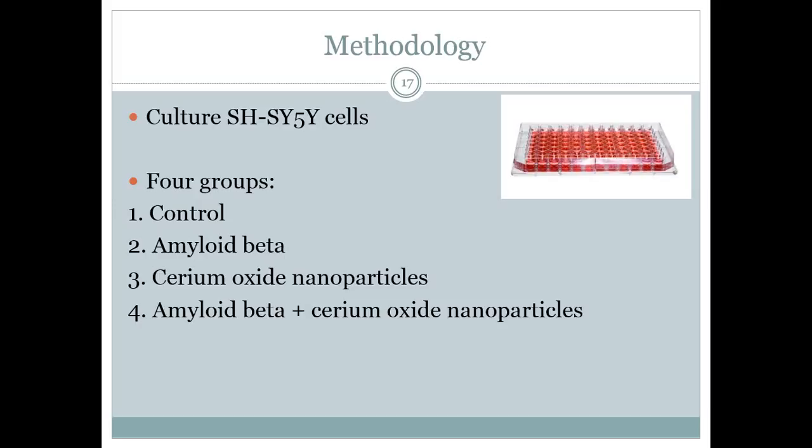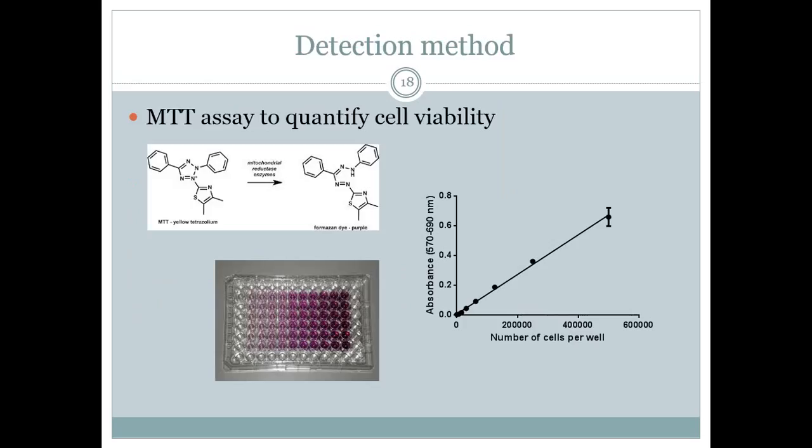As for the study design, I have four experimental groups of cultured SH-SY5Y cells: the non-treated control group, the amyloid beta-treated group, the cerium oxide-treated group, and a group treated with amyloid beta and cerium oxide nanoparticles simultaneously. Cell viability was quantified using MTT assay. MTT is given as an enzymatic substrate to quantify the amount of live cells. Live cells have mitochondrial reductive enzymes that can convert MTT into a formazan product, which is purple in color. The more live cells, the more formazan product is formed and the higher the absorbance reading.